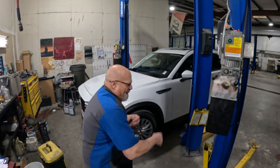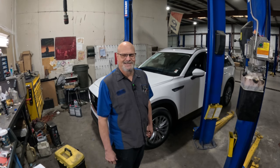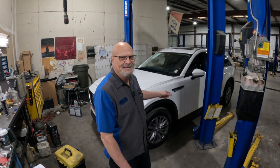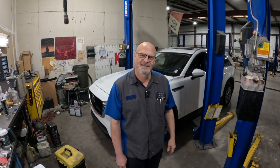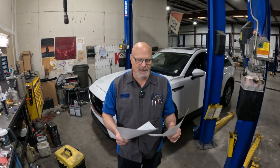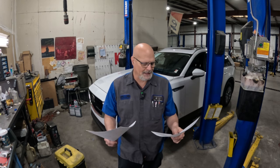Hey guys, welcome back to Shufflin' My Garage. Look what we got here — a 2024 CX90. I gotta do some recalls. Yeah, more recalls. Now Joe, settle down, we'll get through this. I got two recalls and two pieces of paper here, but there's a lot more pages to these recalls than these two papers.